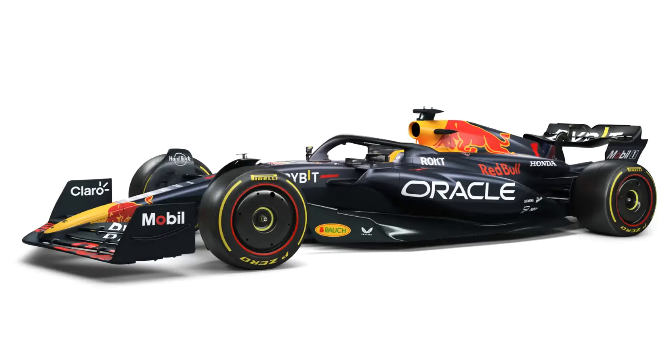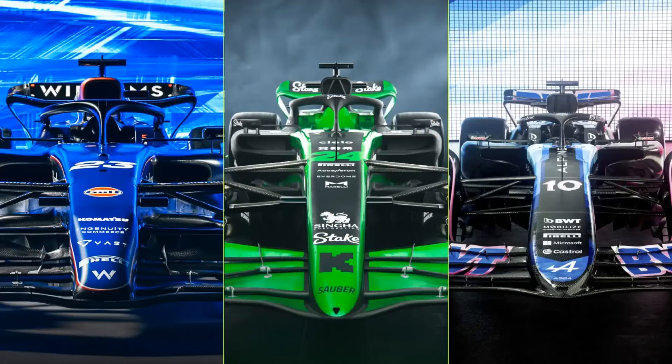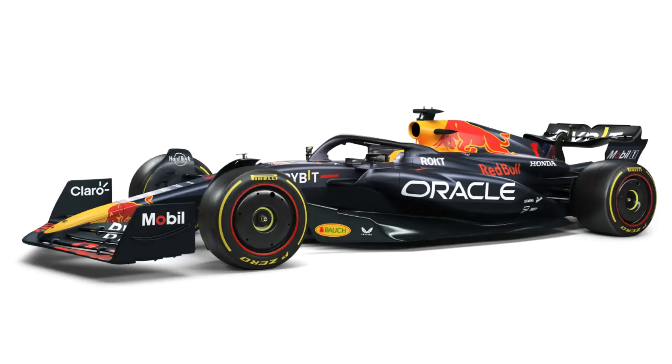It is important to note that these are just renders, so teams often change or hide elements of the car in their renders, so it will most likely not be a 100% accurate representation of what we will actually see on the car in Bahrain testing, but it is still interesting regardless.